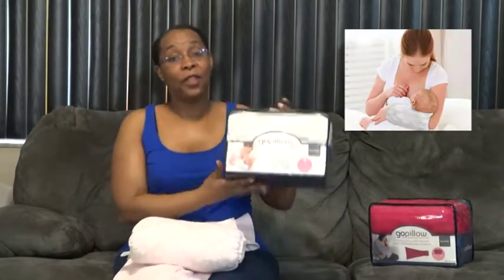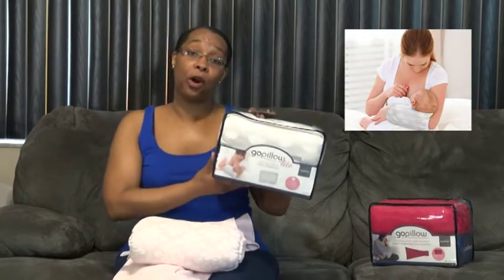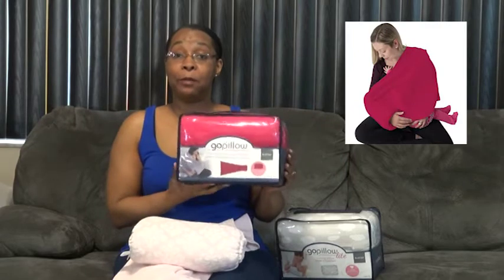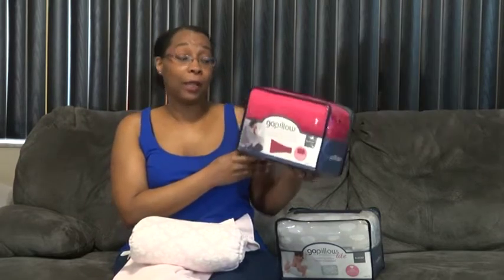For those moms that like the GoPillow but say they might not want to have a blanket on the pillow, there is the GoPillow Lite — the GoPillow that you can wear on your arm, or that kids can use as a travel pillow, that doesn't have the blanket attached. And for those moms that prefer to use 100% organic products, the GoPillow comes in a bamboo fabric in the raspberry and the gray. So those are options that you can check out.